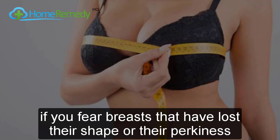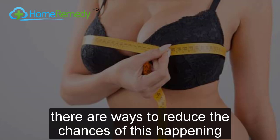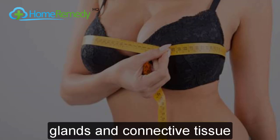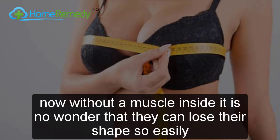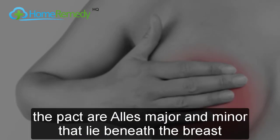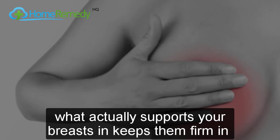If you fear breasts that have lost their shape or perkiness, there are ways to reduce the chances of this happening. Breasts are made up of fat, glands, and connective tissue. Without a muscle inside, it is no wonder that they can lose their shape so easily. The only muscles that can be worked to improve the appearance of your breasts are the pectoralis major and minor that lie beneath the breast.